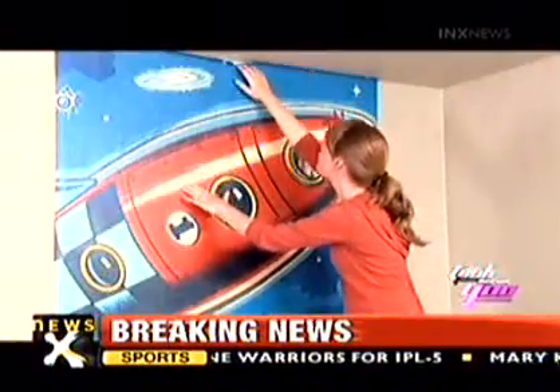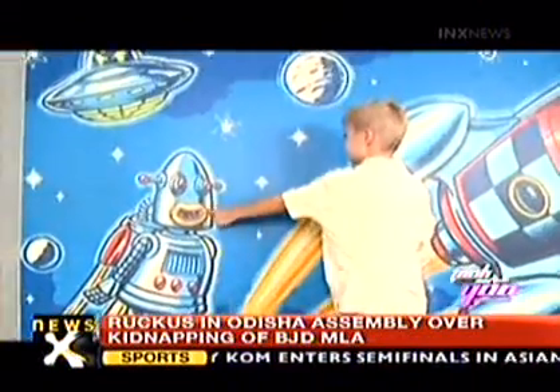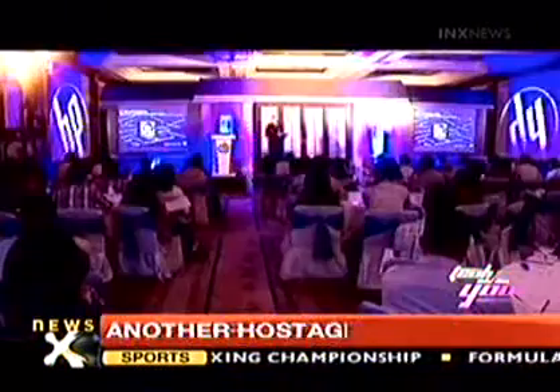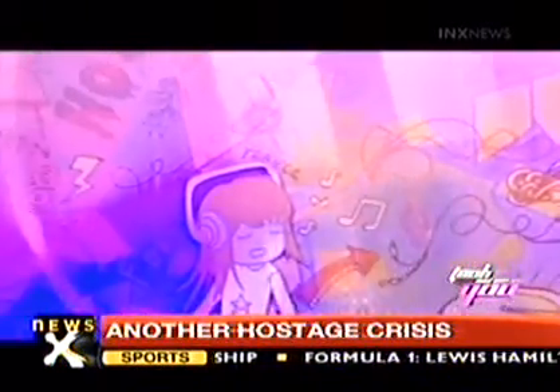Targeted at savvy home owners looking to transform their living spaces into works of art with a look that reflects their interest, taste and lifestyle. HP is aiming to create compelling customer experiences with HP Wall Art through selected print providers.